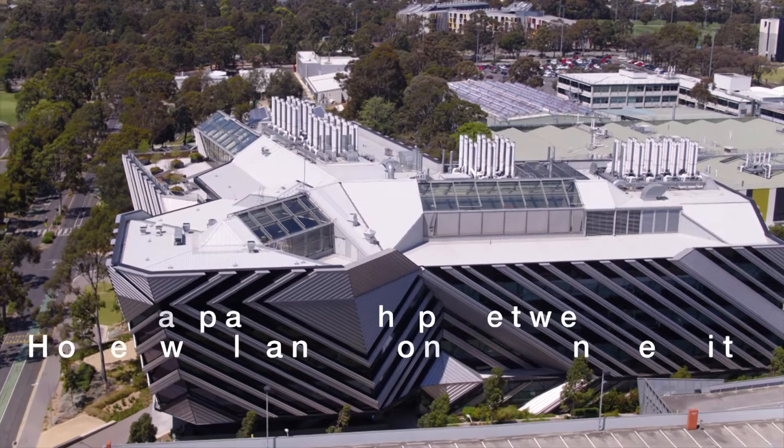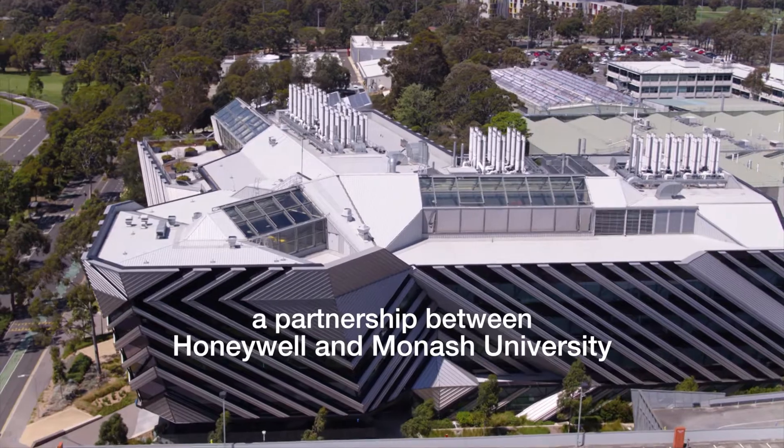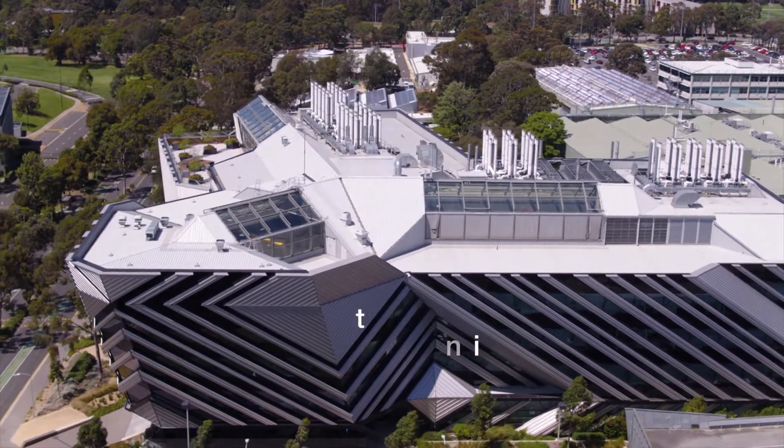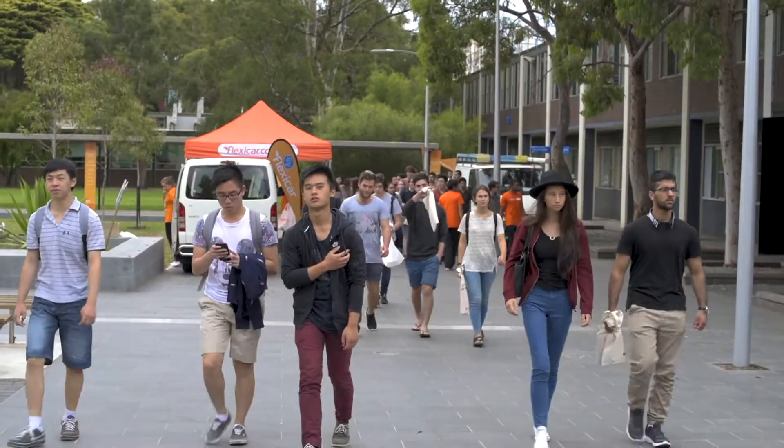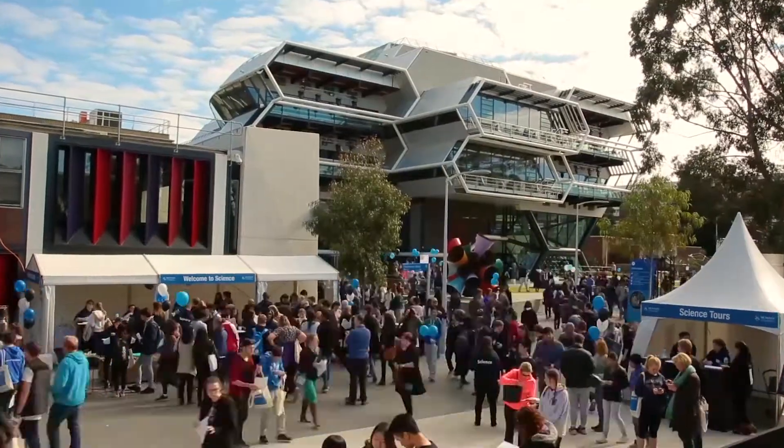Our project was to create the first cognitive office building worldwide, and this was a partnership between Honeywell and Monash. A cognitive building is a smart building — it's more than just a collection of systems. The building itself can learn, diagnose, and respond to situations, and as a result the outcomes for the occupants and the owners around improved safety, efficiency and productivity in the building are greatly enhanced.